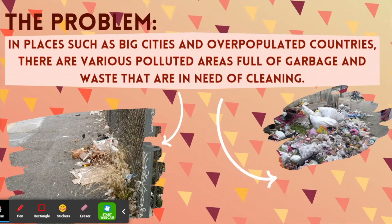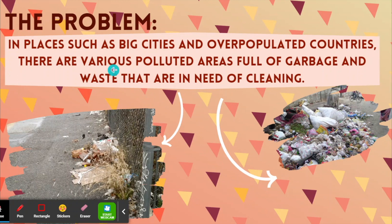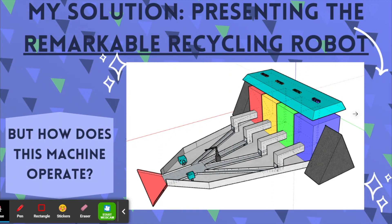In places such as big cities and overpopulated countries, there are various polluted areas full of garbage and waste that are in need of cleaning. That's why my solution, the Remarkable Recycling Robot I have invented, can help this problem.